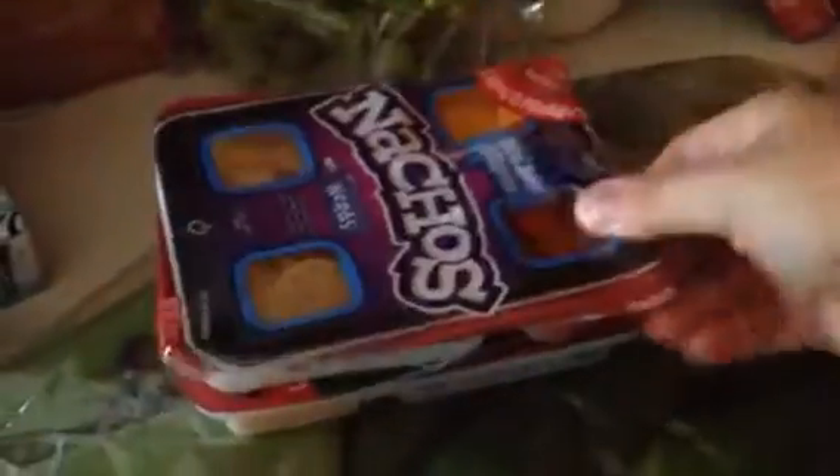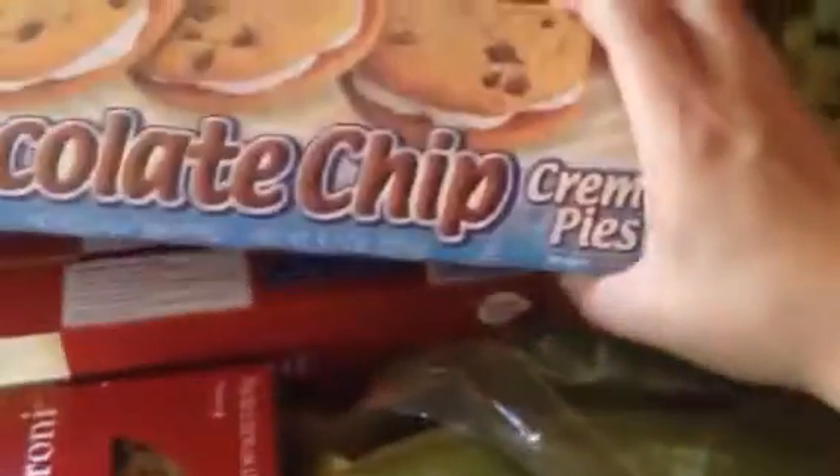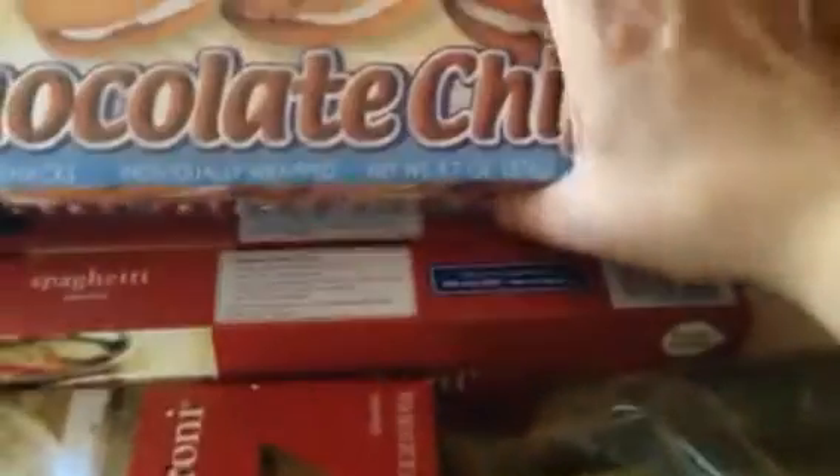Two things of the nacho lunchables for Noah's lunch. We're going to have quesadillas, so I got tortillas — we have some, but probably not enough. Our normal snacks: we got the chocolate chips, nutty bars, and zebra cakes. A thing of bread, and elbow noodles, spaghetti, and linguine.